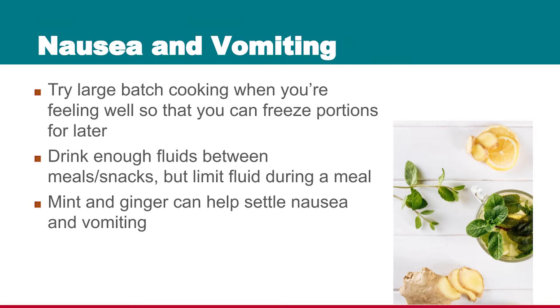Drink enough fluids between meals and snacks. It's okay to sip a little bit of fluid to help get the food down, but try not to guzzle liquids with your food. If you drink too much liquid with the food, the sloshing effect in your belly may increase the nausea and vomiting.